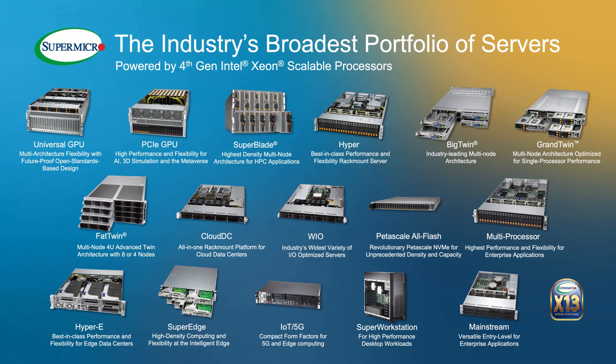Supermicro has a wide range of servers. It's well known that Supermicro offers a wide variety of product solutions. We have some of the broadest portfolios when it comes to server lines. We always integrate the latest tech trends as well as pushing the bar when it comes to innovation in server products.